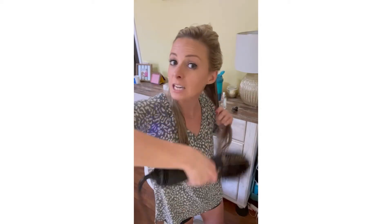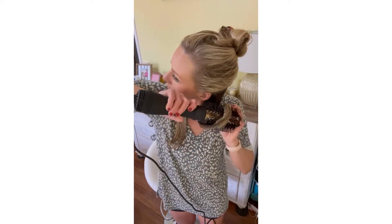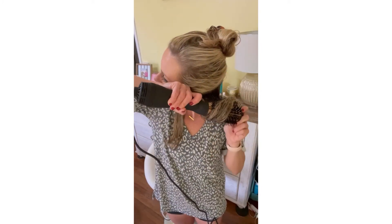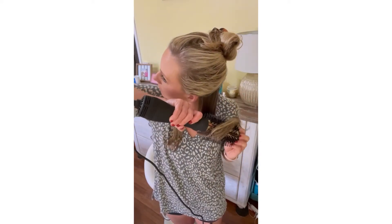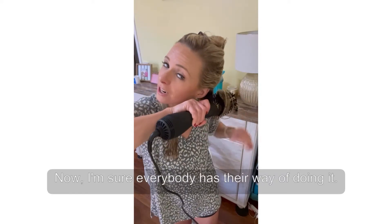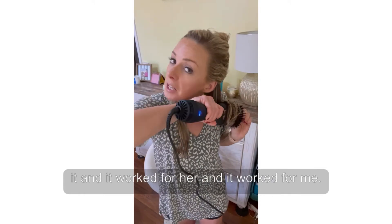My hair is knotty today. Now I'm sure everybody has their way of doing it — this is mine because this is how the girl I watched did it, and it worked for her and it worked for me.